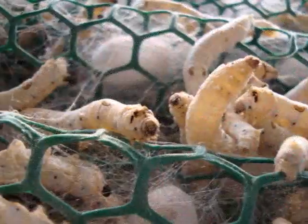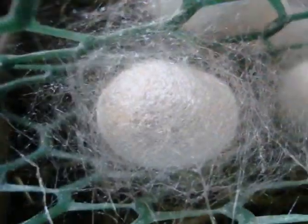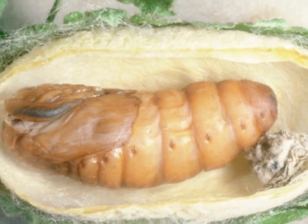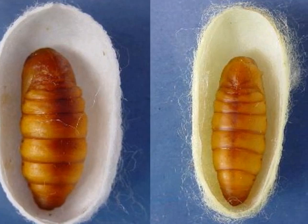The worms are transferred to a specialized equipment called moundage for spinning. It takes 48 hours for a worm to spin a cocoon around itself. After spinning the cocoon, the larva becomes a pupa and sleeps for 10 days. During this sleep, it transforms itself into an adult moth — a process called metamorphosis.